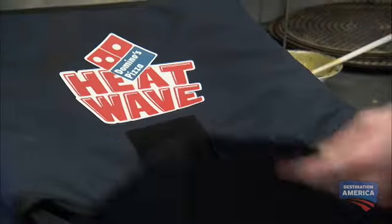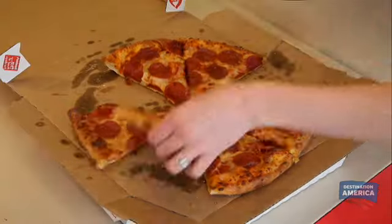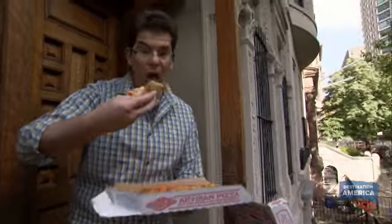These days, when you think of fast food, pizza is right at the top of the list. Every time I know exactly what I'm going to get, and it gets here really, really quickly.